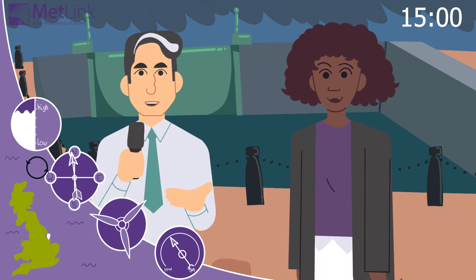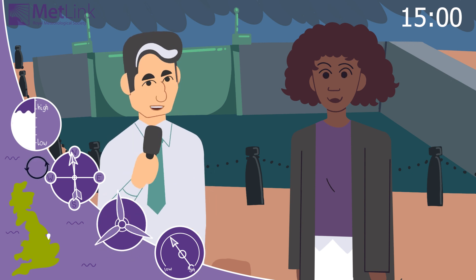Thanks. We're beginning to get reports of flooding at other places along the coast. Stay safe, everyone.